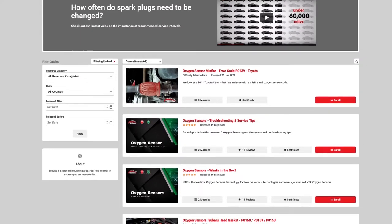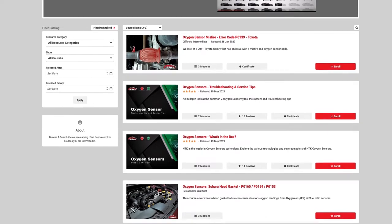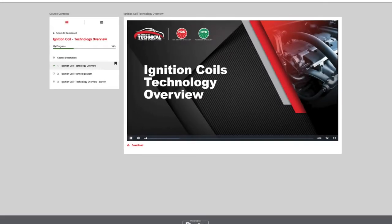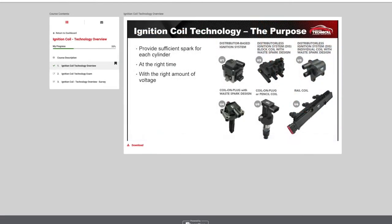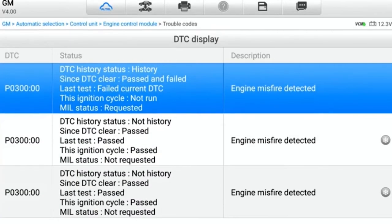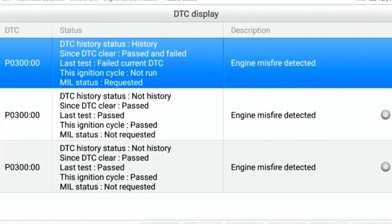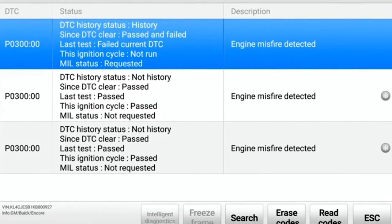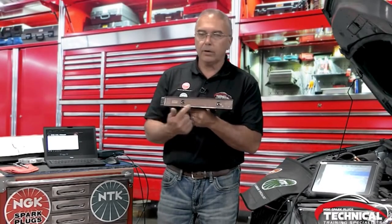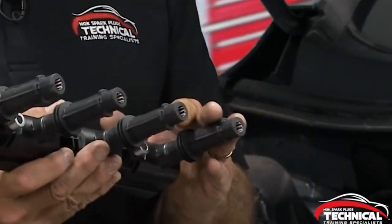Once you set up an account, you can browse numerous training modules that you can enroll in at your leisure. Topics run the gamut from the basics to more advanced model-specific technical content. For example, you can enroll in a course that provides a brief overview and description of ignition coils used on modern ignition systems. On the other side of the spectrum, you could learn how to diagnose a P0300 misfire on a 2018 Buick Encore 1.4-liter turbo. With these online courses, you can learn at your own pace, rewind the video as many times as you want, and even take an exam afterward to test your knowledge.